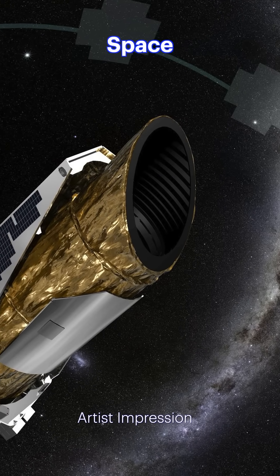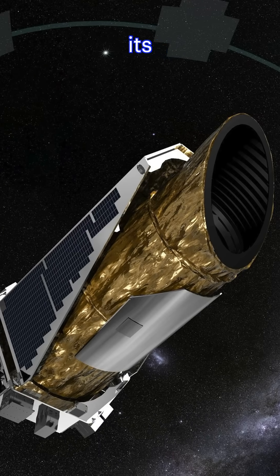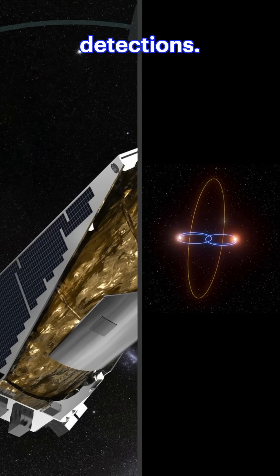NASA's now-retired Kepler space telescope is the undisputed champ, having spotted 12 of them — part of its massive haul of nearly 2,800 transit detections.